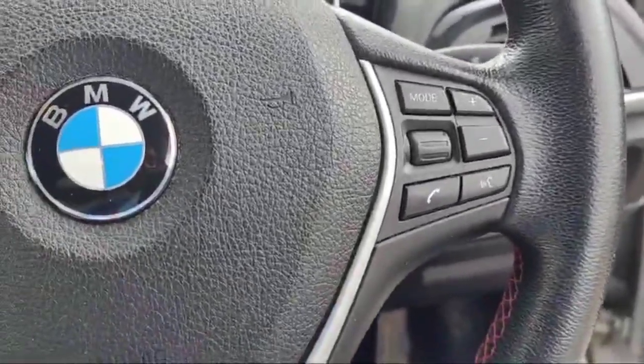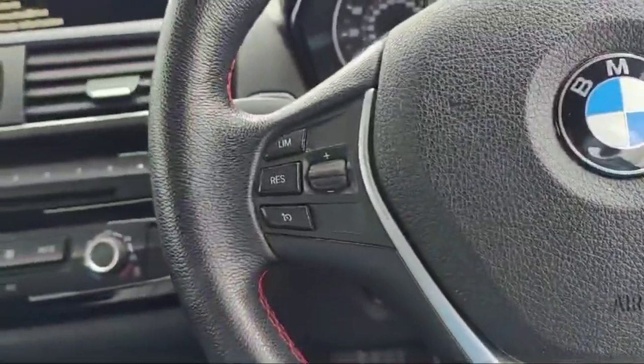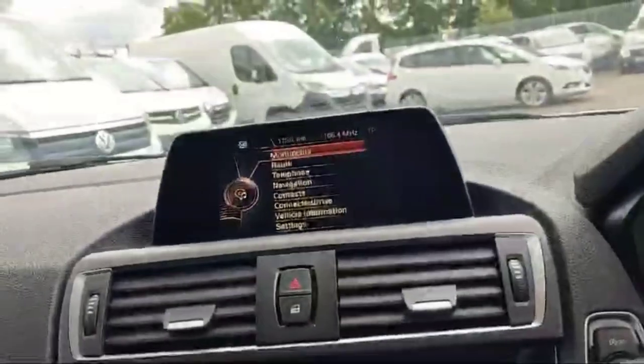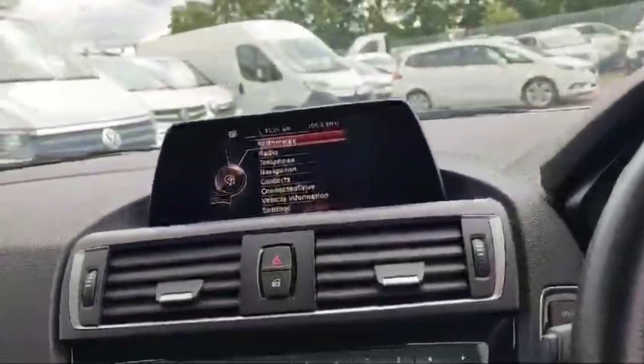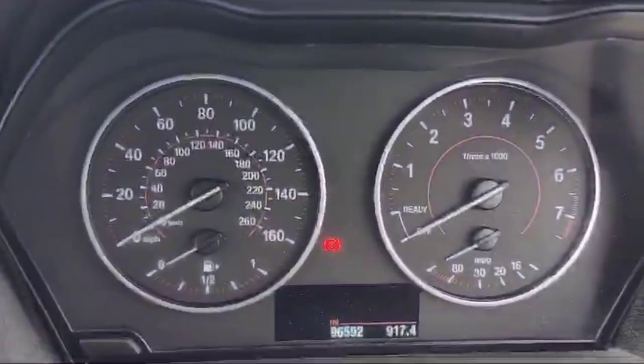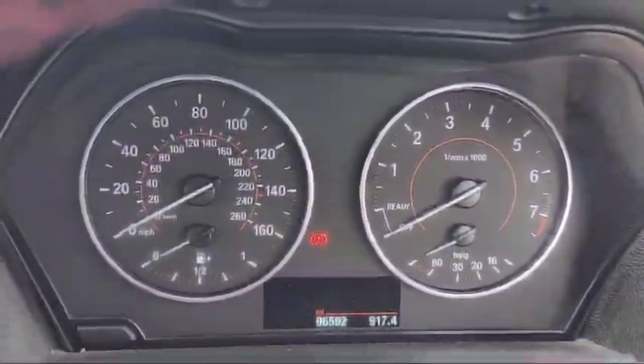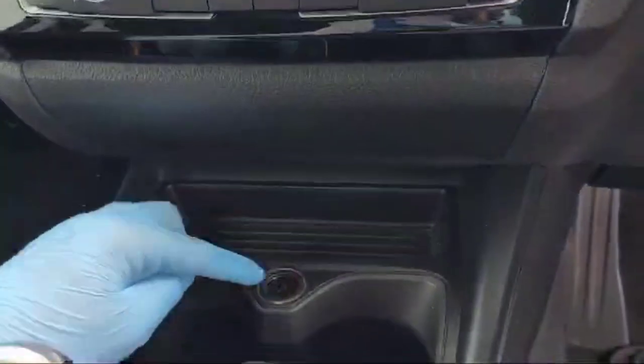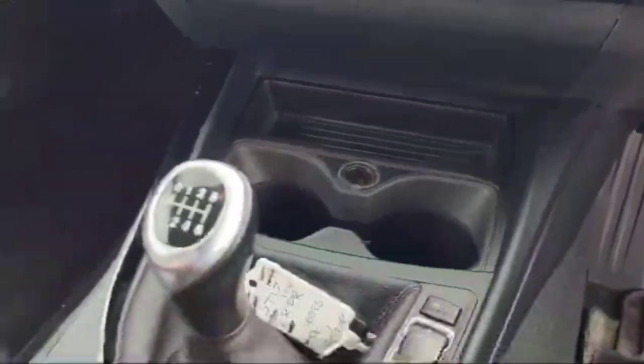On the steering wheel we can change the volume, device command mode, and we can set a speed limit as well. The Bluetooth and navigation are there, and it has a reverse parking sensor as well. The mileage is showing 96,592 on the board. There is a 12-volt electricity output so you can charge your mobile phone.